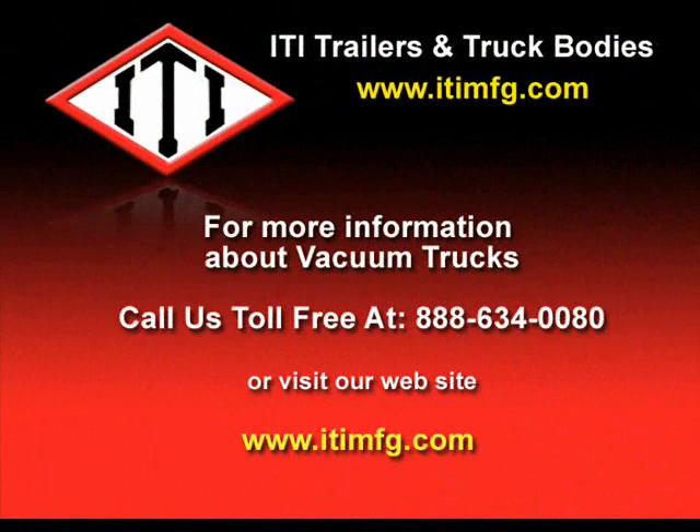For more information about vacuum trucks, call us toll-free at 888-634-0080 or visit our website at www.itimfg.com.